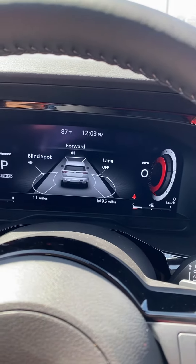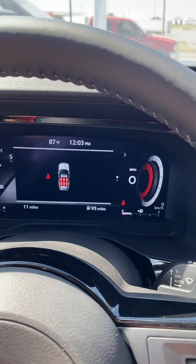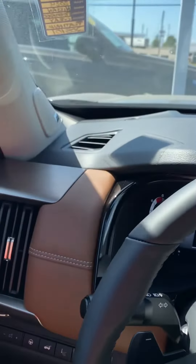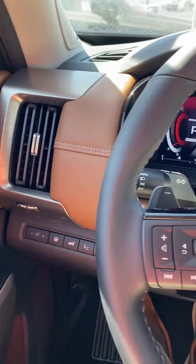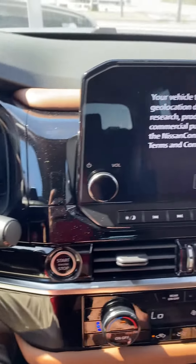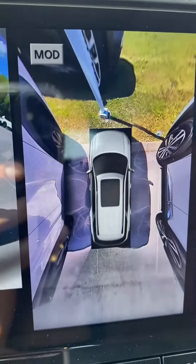Those three features there actually combine to create your ProPilot Assist. It'll let you know that none of the seatbelts are plugged in. Bluetooth includes control, leather-wrapped heated steering wheel, heated and cooled — heats up a lot. There's our touchscreen, there's our backup camera. We also have our 360 surround view.